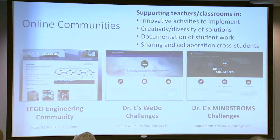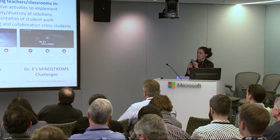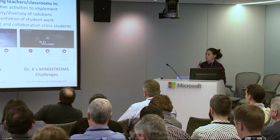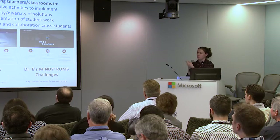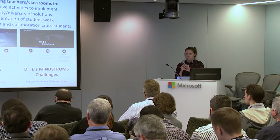We're also looking at online communities — how we can support people not only in the Massachusetts area, but all across the country and the world. We have the Lego Engineering community where people can create and share Lego-related projects. Professor Danahy also has Dr. E's WeDo Challenges and Dr. E's Mindstorms Challenges. We ran that same robotic zoo concept online and had students from all across the world participating. They made a video of their robot, shared it online, students voted, and the winner got a Lego block with their name on it.